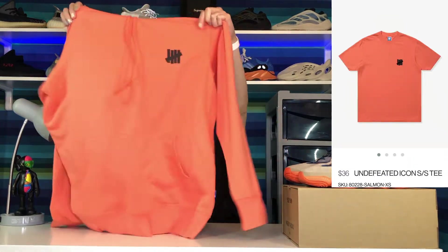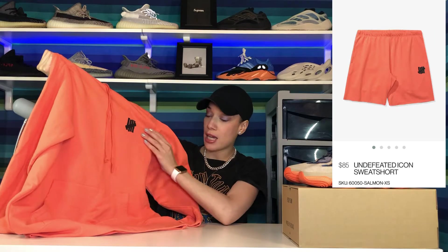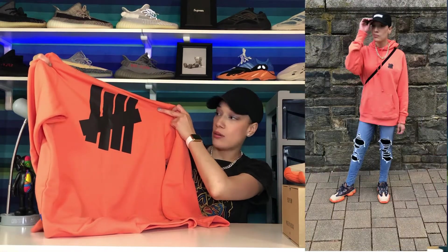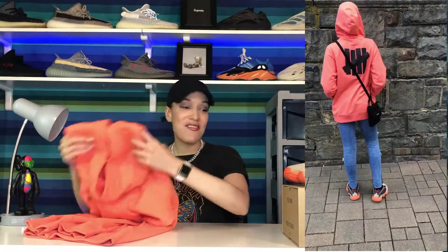Moving along to the outfit I chose — I went ahead and wore a hoodie. I really love this hoodie and the color; I thought it was perfect. I got it on the Undefeated website. It's a hoodie with a nice string tie and the Undefeated logo in black on the front and in the back. Let me know if you guys think I chose the right color for these shoes — it was a little hard to find a color that matched perfectly with that salmon colored midsole.